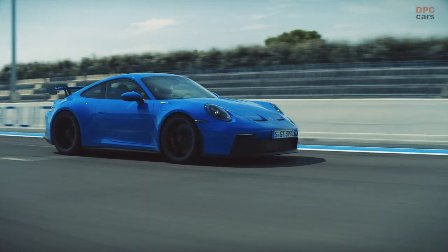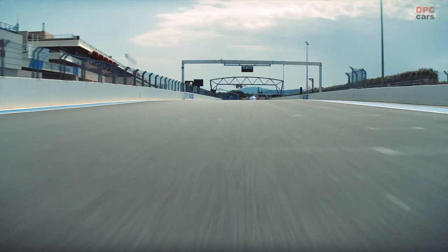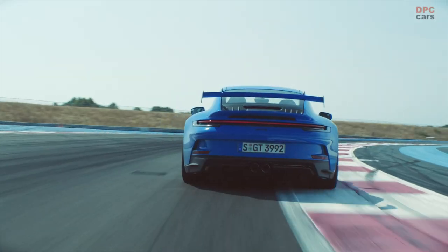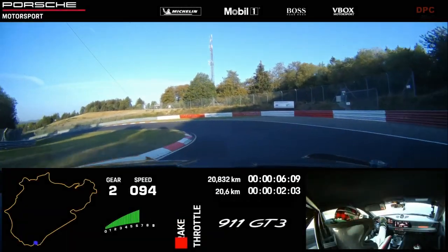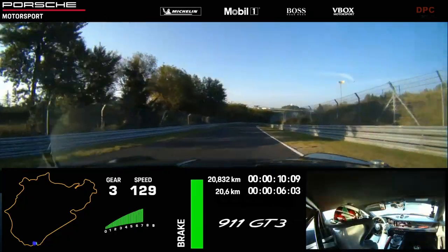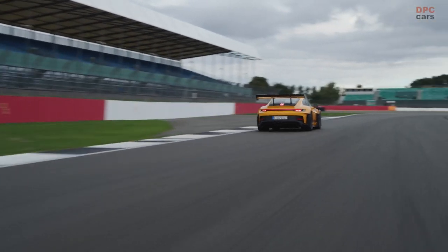With a base price tag of around $183,000, excluding delivery fees, the 502-horsepower Porsche 911 GT3 stands as an exceptional specimen of automotive engineering — a veritable gem in the high-performance car realm. The German marque's remarkable feat: it has tamed the notoriously demanding Nürburgring in less than seven minutes, earning its stripes as a sterling performer.